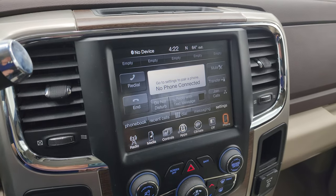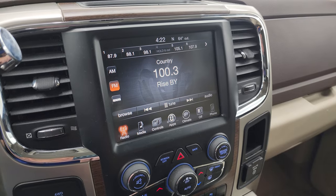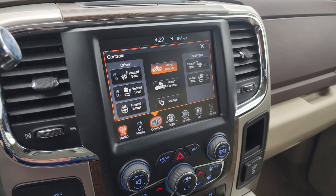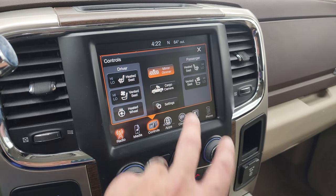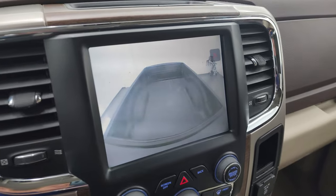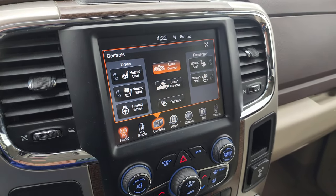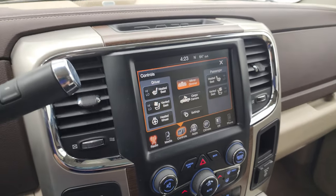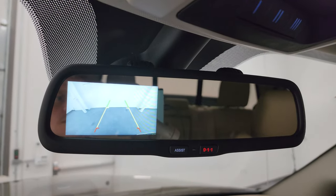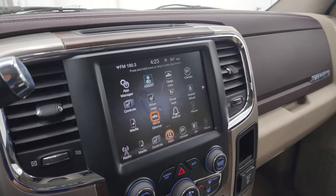Then you have your Uconnect 8.4 radio. This one does have AM, FM, and Sirius XM radio capabilities. You get your heated seats, heated steering wheel, and heated and cooled seat buttons. You can check out your cargo cam as well to see what's going on inside the bed. The backup camera is actually up here in the rear view mirror, which is pretty nice. And then you get all your different apps on here.